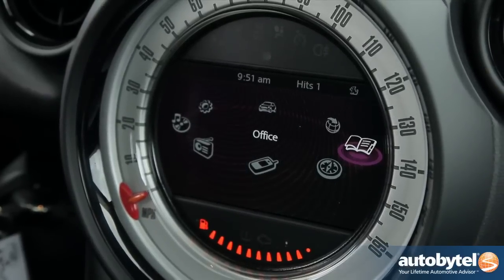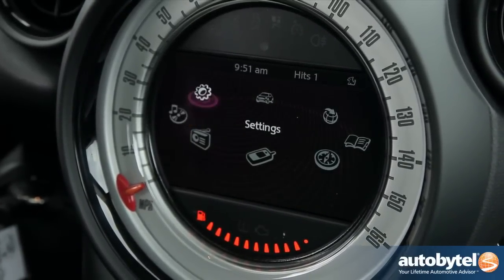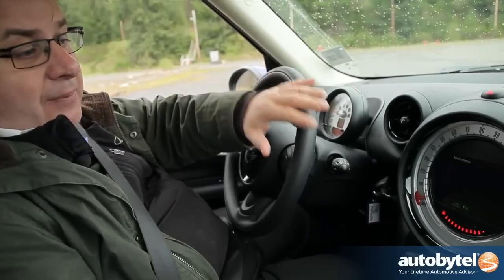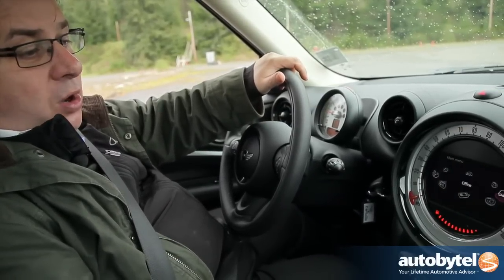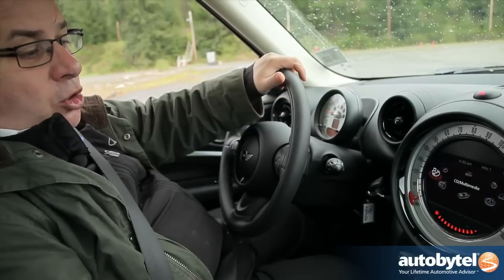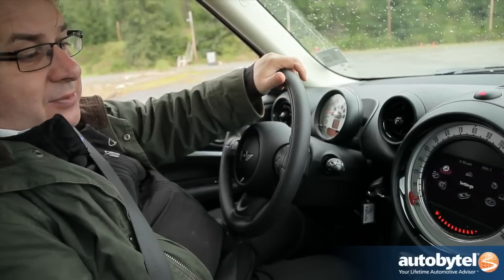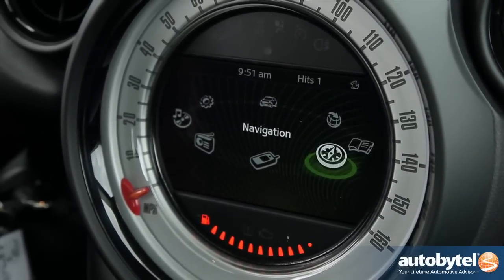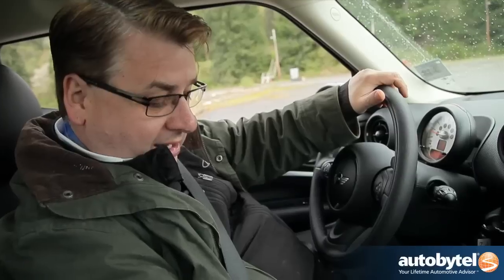BMW has their iDrive in the center of the car, which lets you use one hand with one giant button to page through all your information and entertainment options. In this Mini, they have a similar version — a kind of iSwitch — where you can navigate your navigation system and pan through menus to select what you need without hitting lots of buttons or going through many pages. It's an easy way to keep your eyes on the road and not take them off to look at things you want to select inside the car.